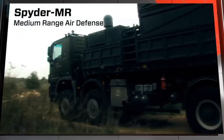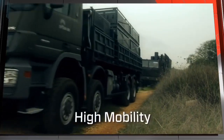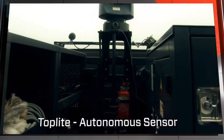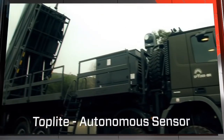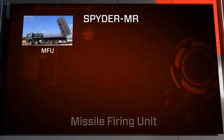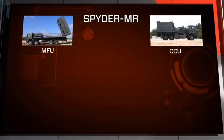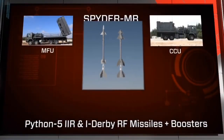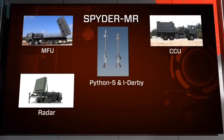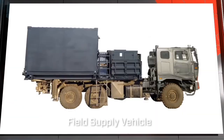Like its SR counterpart, the Spyder MR air defense system offers high mobility and rapid response. It can also be equipped with a top-light autonomous electro-optical sensor. The Spyder MR battery includes missile firing units, a command and control unit, Python 5 IIR and iDerby RF missiles plus boosters, a radar unit, a missile supply vehicle, and a field service vehicle.